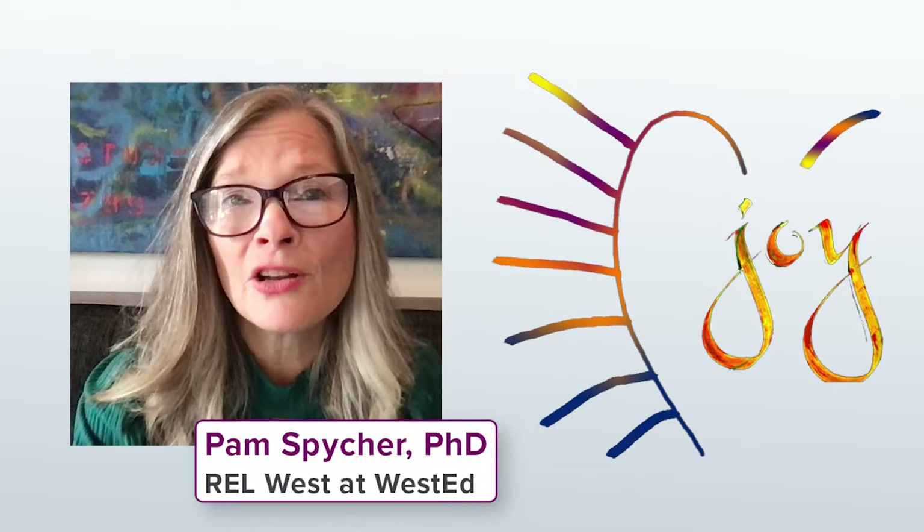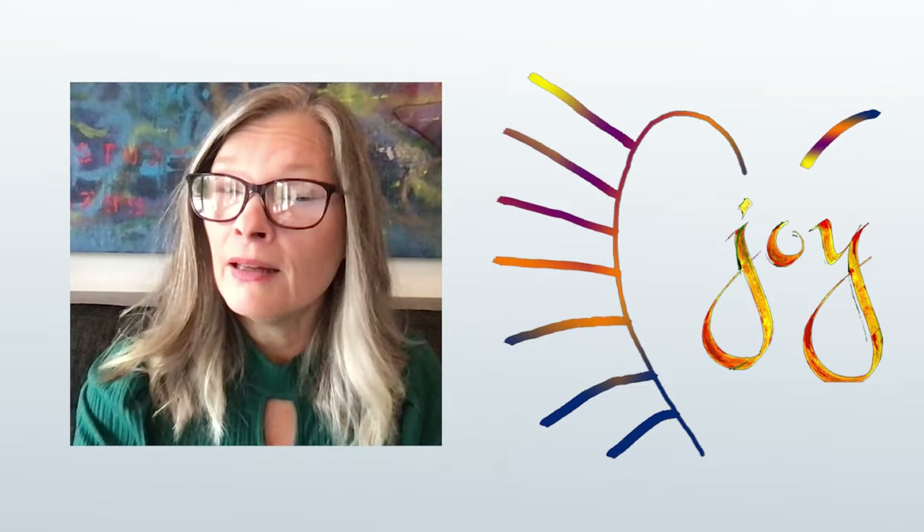Do you wish you could bring more joy and creativity into your work with young children? Do you need some new ideas for helping young children with reading and writing? Perhaps you're interested in partnering more meaningfully with parents, families, and caregivers. In this video you'll find answers to these questions and more. I'm going to share some tips, tools, and resources to help you plan joyful reading and creative expression activities with young children in preschool through the early elementary grades.